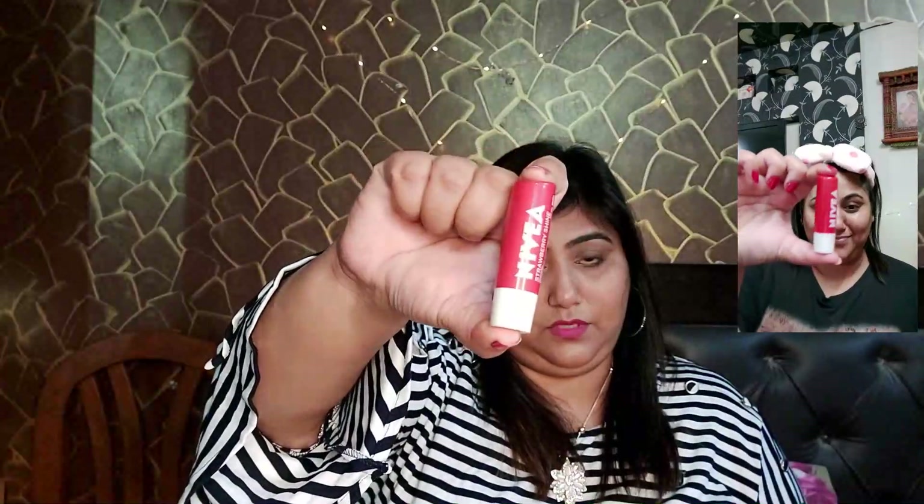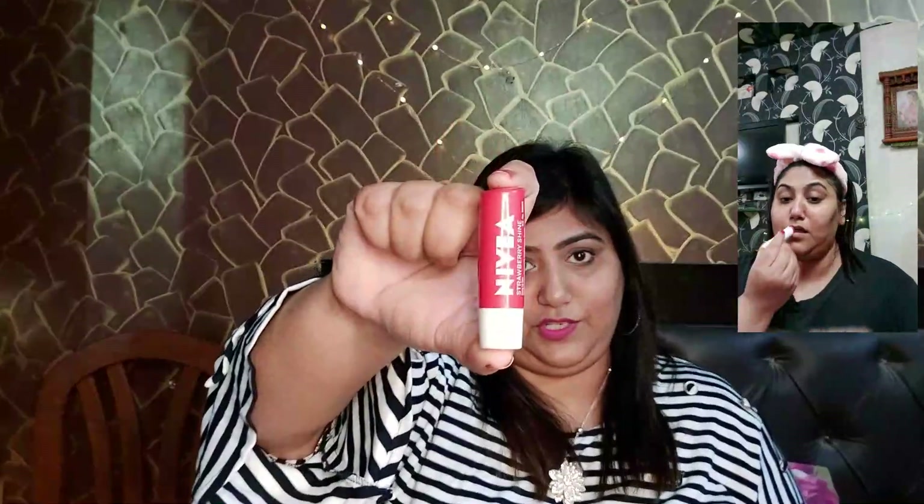After this, I use Nivea's lip balm to just moisturize my lips. And I use Boroplus for my hands. Sometimes I also use Boroplus on my lips because Boroplus is a good moisturizer.